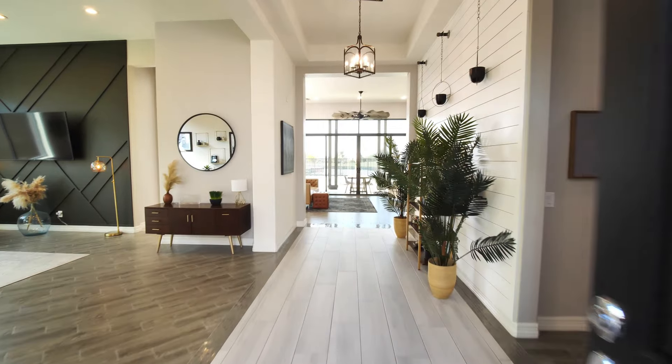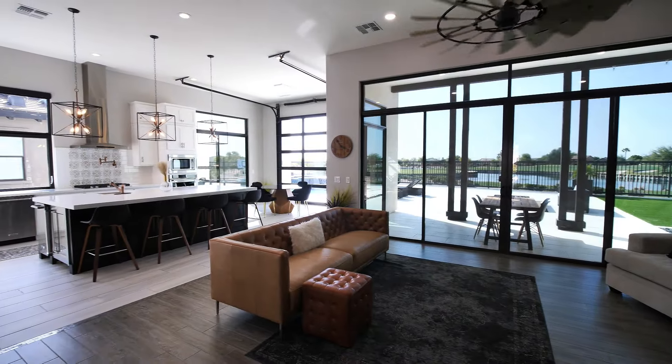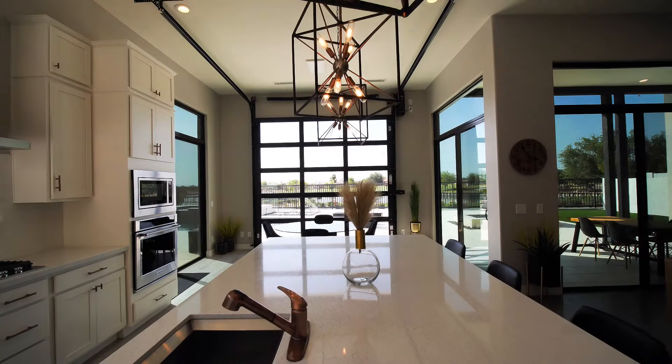As you enter the main residence, you'll be greeted with a wide open floor plan that showcases stunning panoramic views. Alameda is a perfect home for entertaining, with a large lavishly appointed kitchen that is open to the great room and stunning backyard.